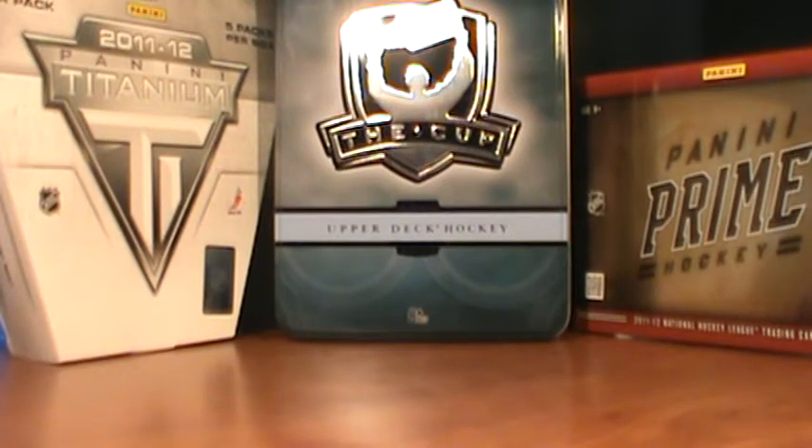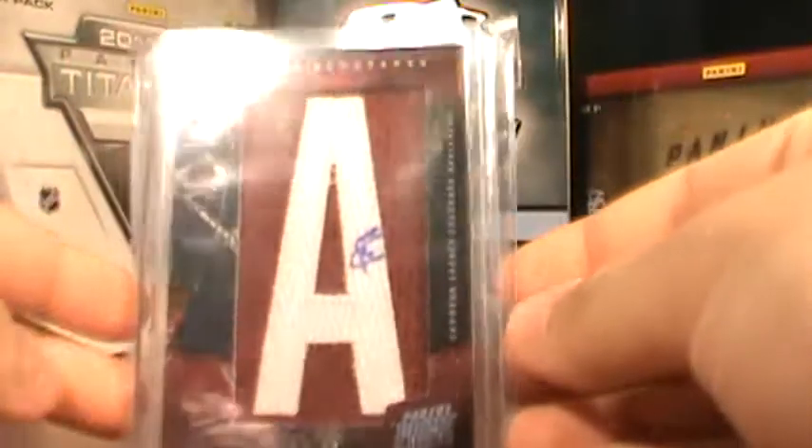Next up, we got this 11-12 Namesakes from Panini Prime out of 75 of Cameron Gauntz.